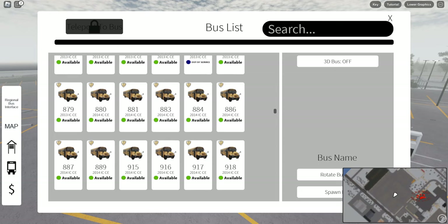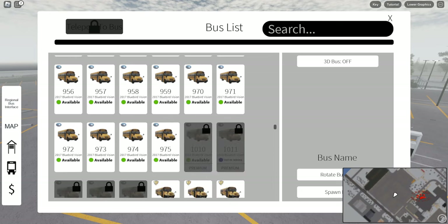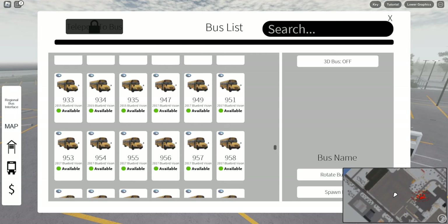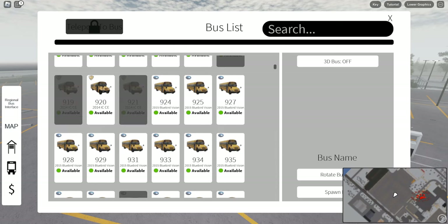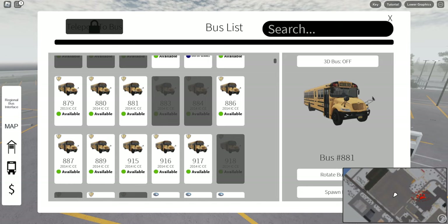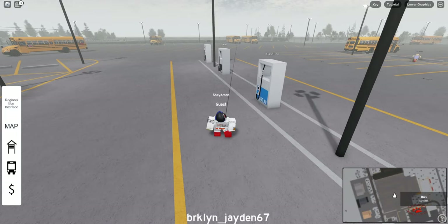Let's see, what's the newest CE that we can do? They have so many different buses here, but all I'm seeing is 2013s, 2014s. I'm assuming the premium ones might be a little bit more dated. So we'll spawn 881 — and it tells you where it is. That's cool.